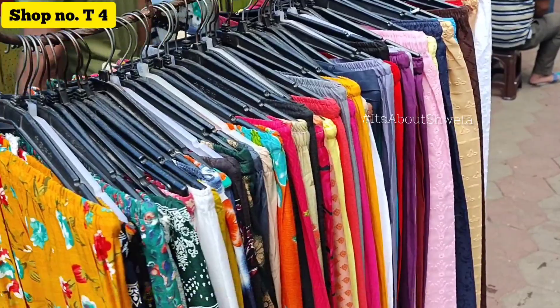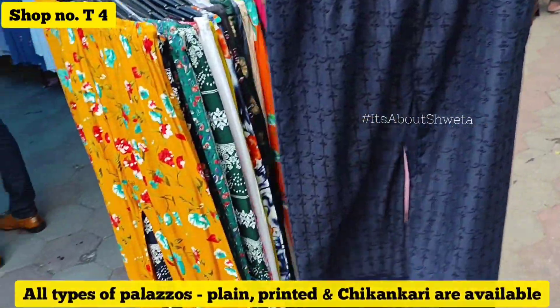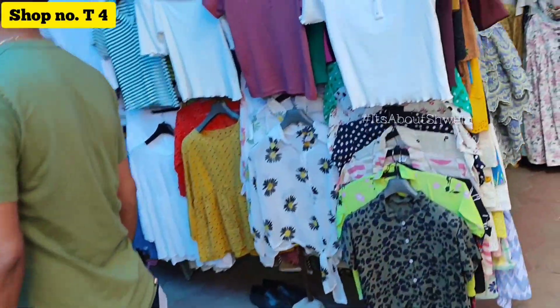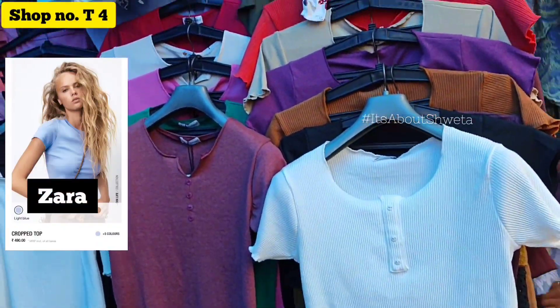Shop number T4 had all types of plazos for 200 rupees — plain, printed, chikankari. I got all the material at 200 rupees. Here I also got a Zara-style collection.